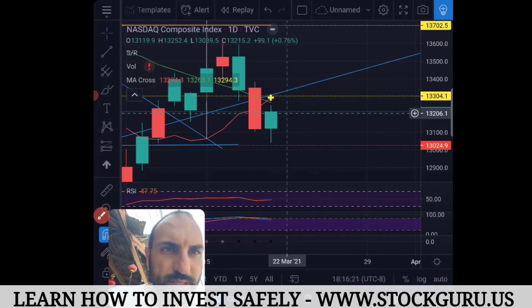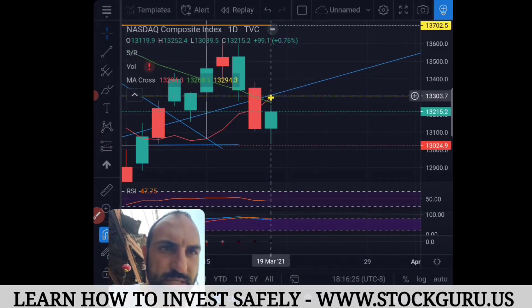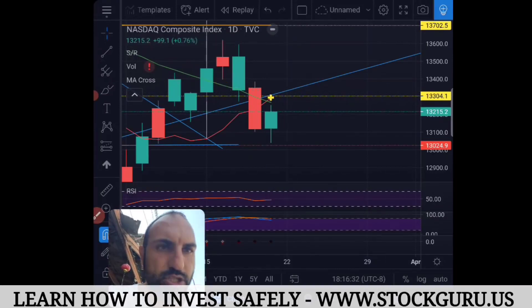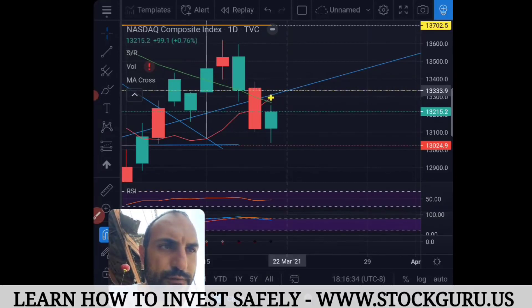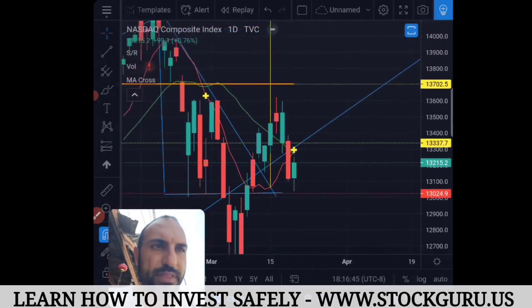We need to get back above 13,304 on Monday's trading day. It will be a little bit higher because the trend line moves up each day, which is why I have to update this every single day. The next trading day is the 22nd of March — Monday — and we need to get up to 13,335 on Monday's trading day, which will confirm that we're back on this trend line. We need it to close above 13,335.